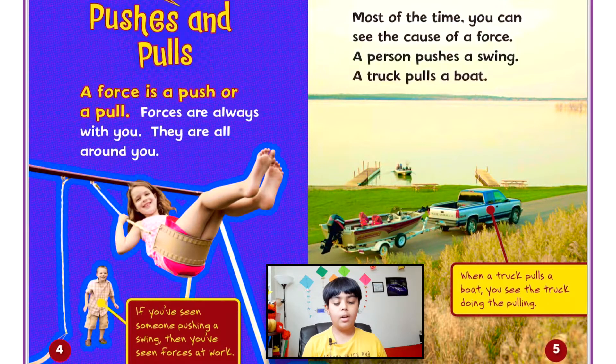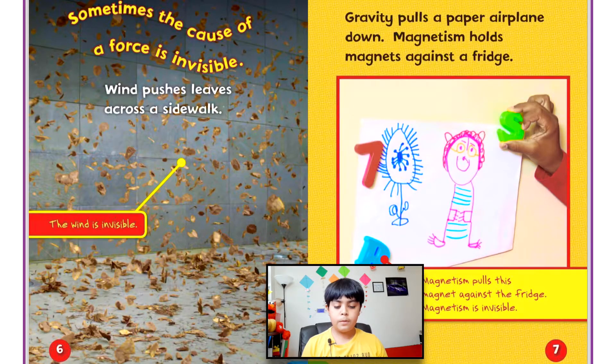Pushes and pulls: a force is a push or a pull. Forces are always with you — they are all around you. If you've seen someone pushing a swing, you've seen forces at work. Most of the time you can see the cause of a force: a person pushes a swing, a truck pulls a boat. Sometimes the cause of a force is invisible — wind pushes leaves across a sidewalk, and wind is invisible.